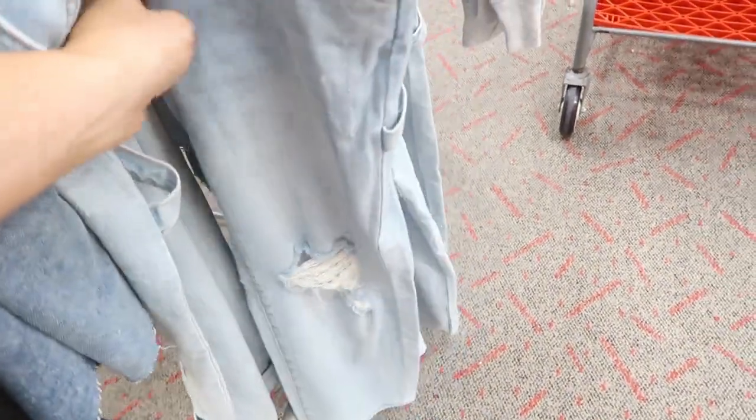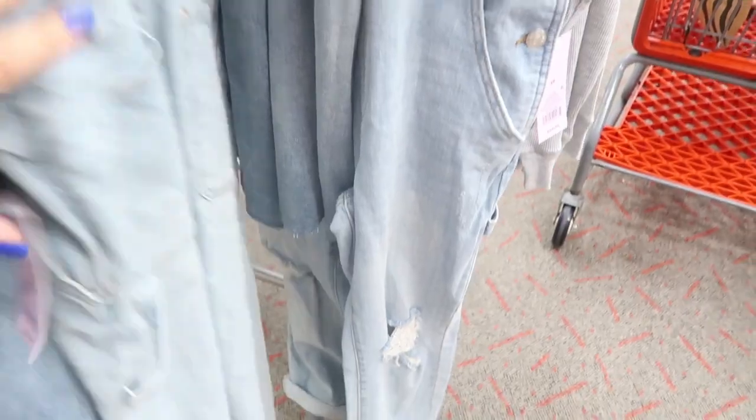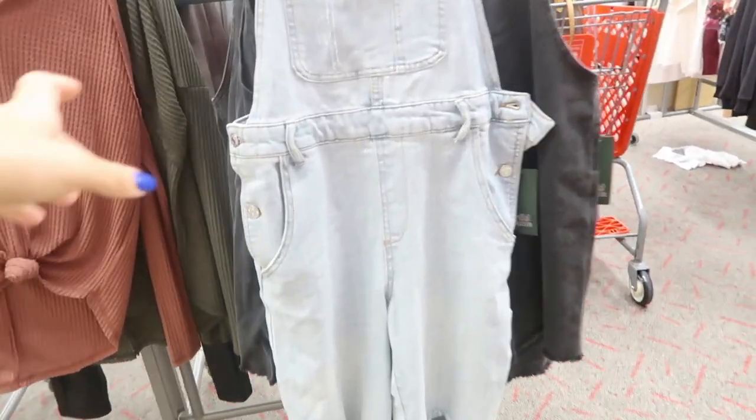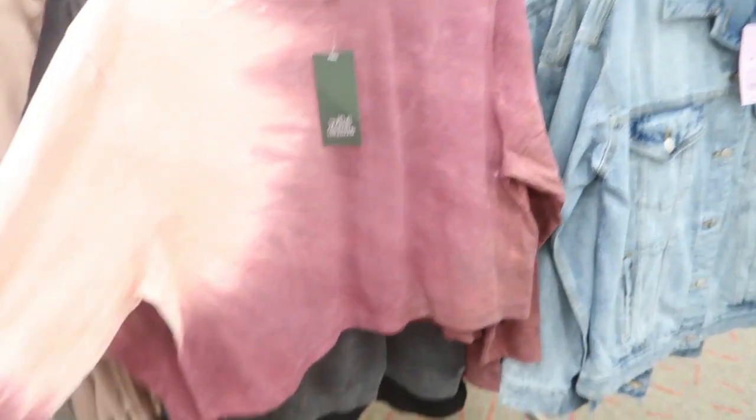I also love these overalls — they have some distressing on the knees and look like a straight leg, not skinny or wide. They're $34. From far away they just have a really nice relaxed denim look.